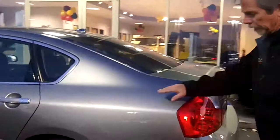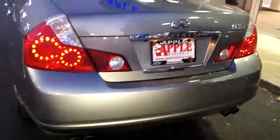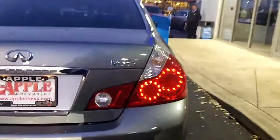Closing the door here, coming around to the back. I'm just going to show you the rear of the vehicle. As you can see, no paint chips or anything — real straight. M35 logo.